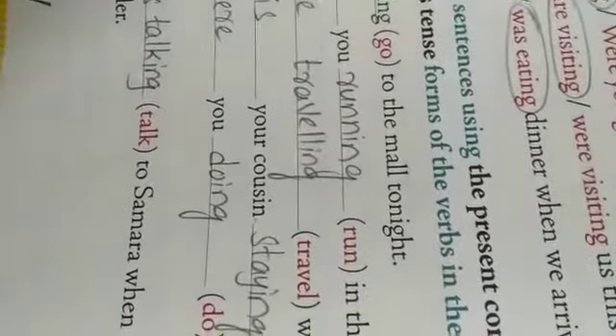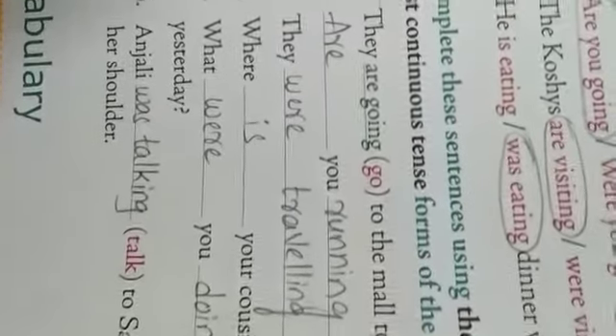Third one: 'They dash when they got the news.' The word given in the bracket is 'travel' — T-R-A-V-E-L. 'They' shows plural, so we write 'they were traveling' — W-E-R-E, T-R-A-V-E-L-L-I-N-G. They were traveling when they got the news.